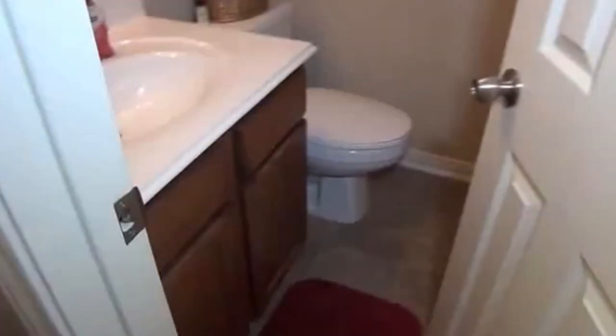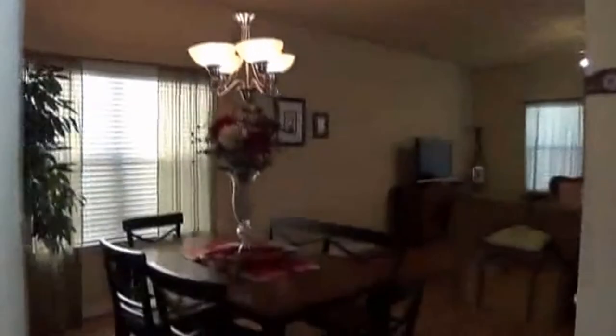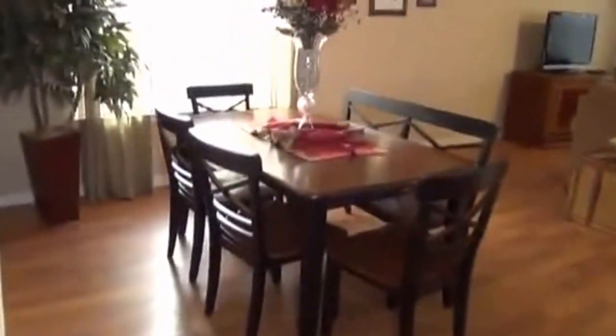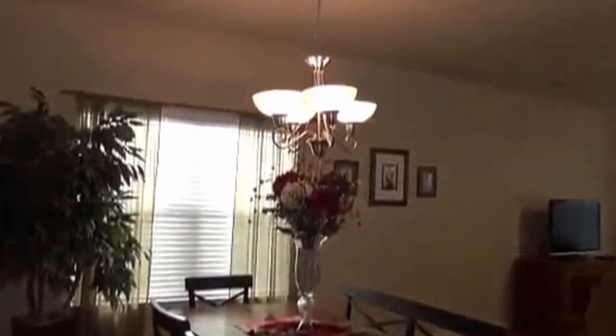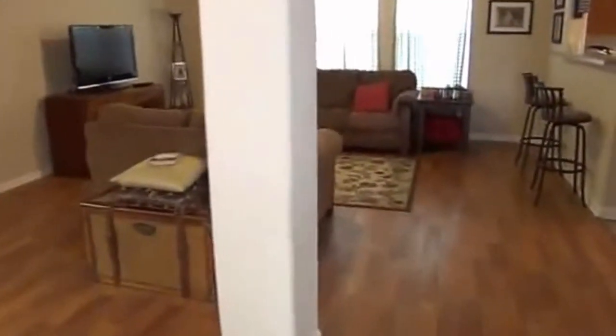We have nice laminate floors throughout the dining and living room. There's a half bath here. Here we have the formal dining room and living room space — a nice open area.